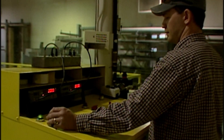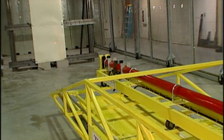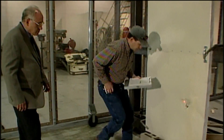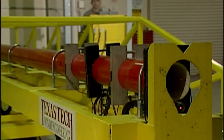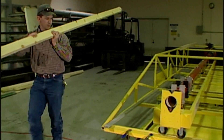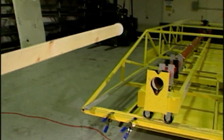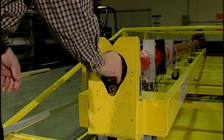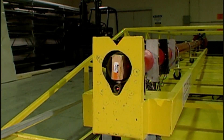Thanks to research labs like the Wind Science Center at Texas Tech University, the modern storm shelter is sturdier and more resistant to wind-blown debris. Scientists here built a debris cannon to simulate the effects of a large tornado hurling building materials through the air at lethal speeds. In this case, a 15-pound 2x4 traveling at 100 miles per hour. It takes more than four layers of three-quarter inch plywood to stop this missile.